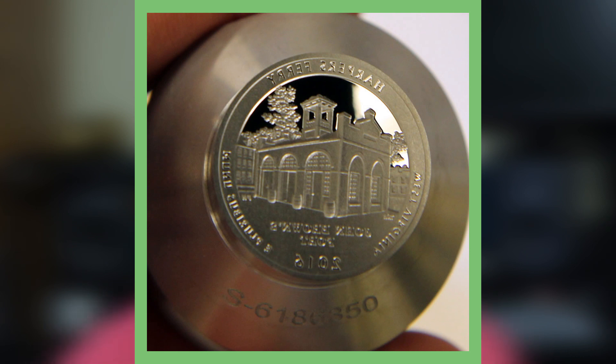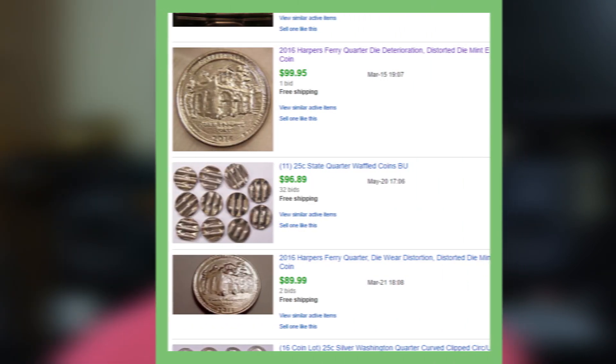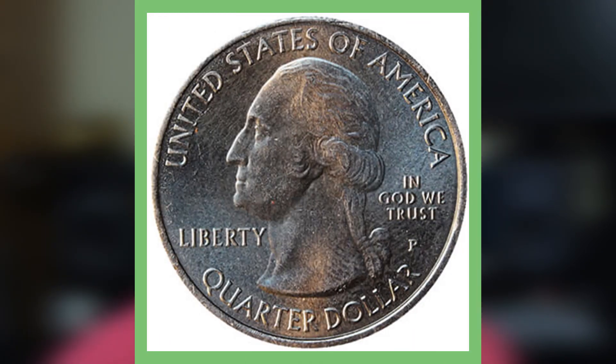If we hop over to eBay, you will see these coins are selling for upwards of $90 to $100, and they're not even graded. If they were graded by a grading company like NGC or PCGS, they could definitely bring higher values. If you find these in circulation, definitely hold on to them, get a second opinion, take them to a coin expert, and if you consider selling them, I would definitely consider selling online as opposed to a coin shop, because of course they have to make money too.